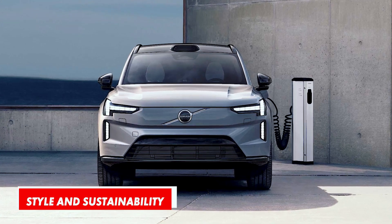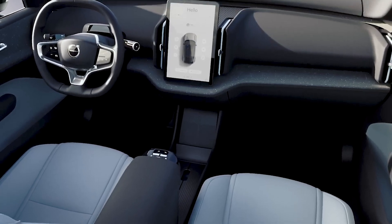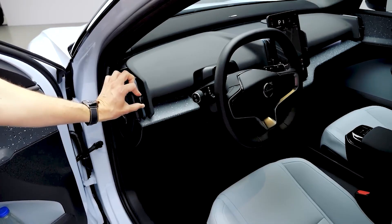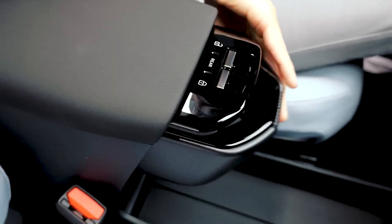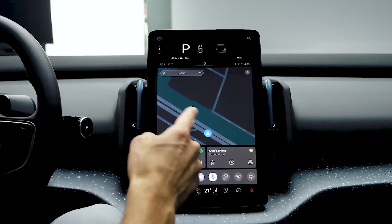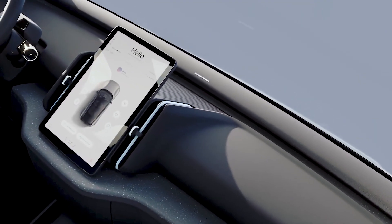Despite the modest exterior dimensions, the EX30 is designed to maximize interior space. Both rows of seats should be spacious enough for adults. It combines clever design solutions with classic Scandinavian aesthetics. The minimalist design is complemented by numerous storage compartments, including sliding cup holders, while the super clean dashboard design comes in combination with a massive, vertically-oriented touchscreen. The infotainment system is Google-sourced, while the screen also reads out all the gauges because there is no instrument cluster nor a head-up display. Another showcase of Volvo's smart design approach is a soundbar that spreads across the top of the dashboard, replacing individual speakers normally found throughout the cabin.